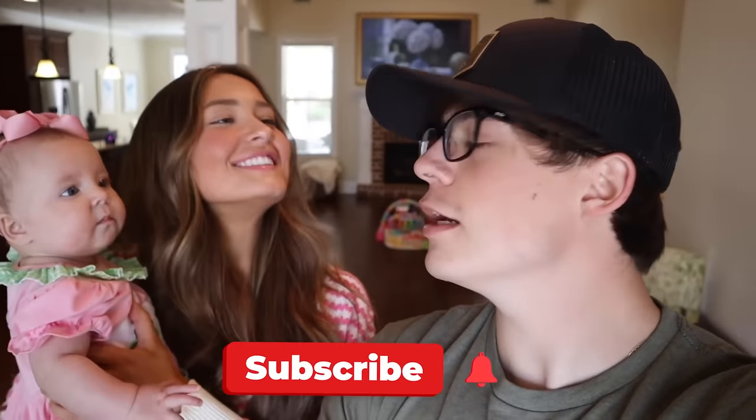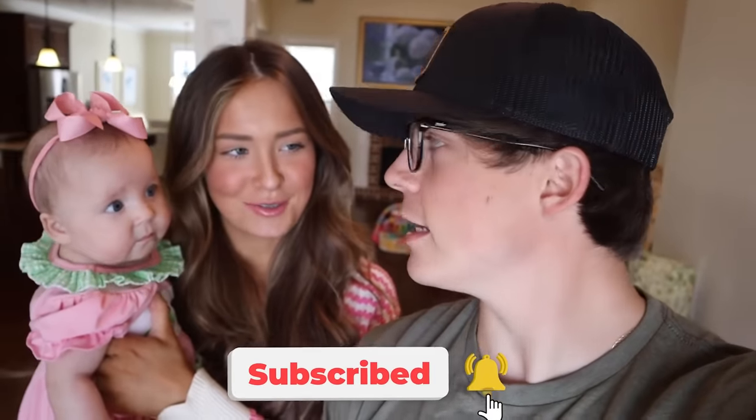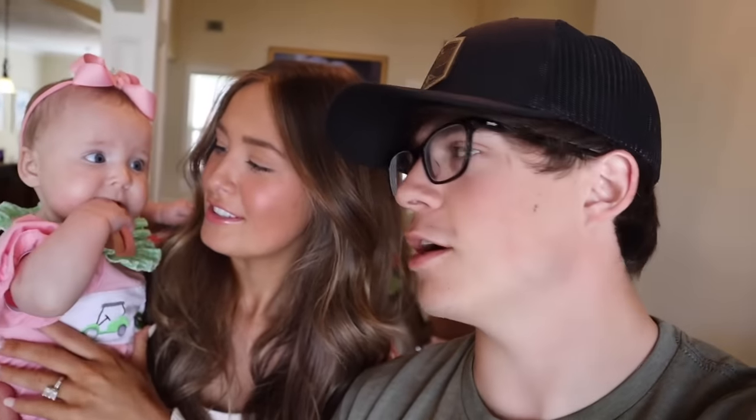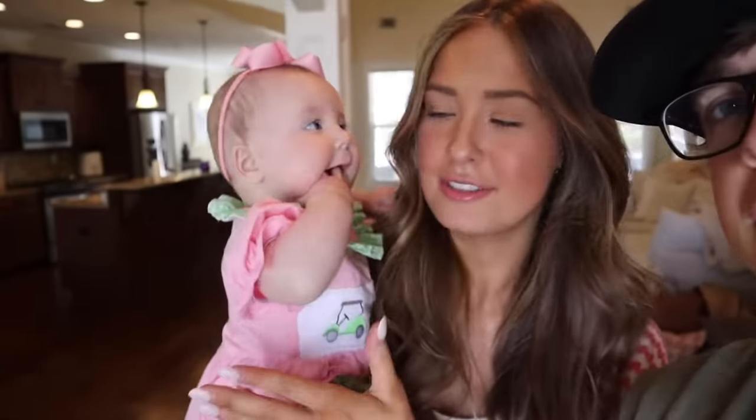Welcome to our MTV Cribs-style house tour! Sofa's going to do the downstairs, I'll do the upstairs. May is here — she's the star of the show. Her name is actually on the title of sale, so this is technically her house.